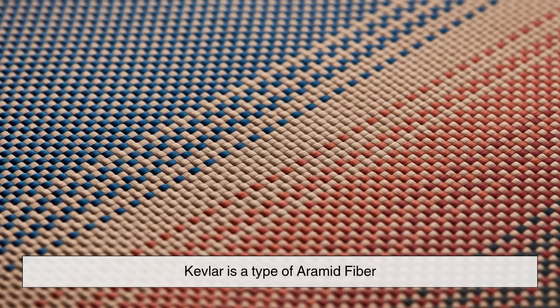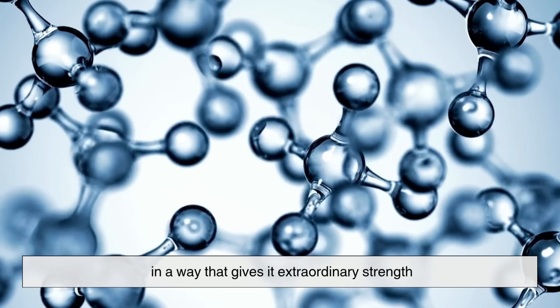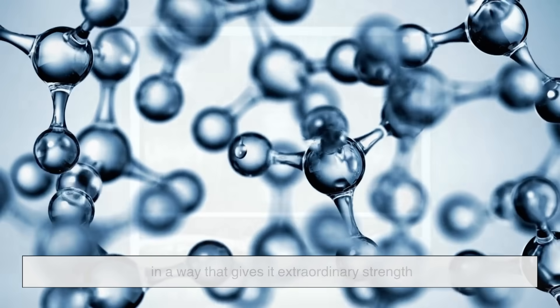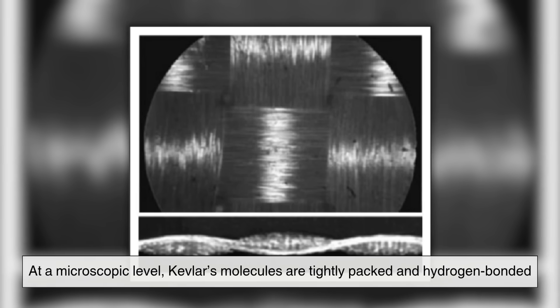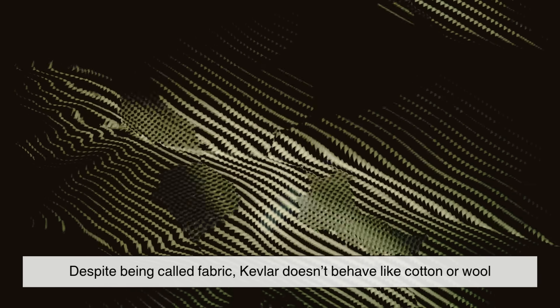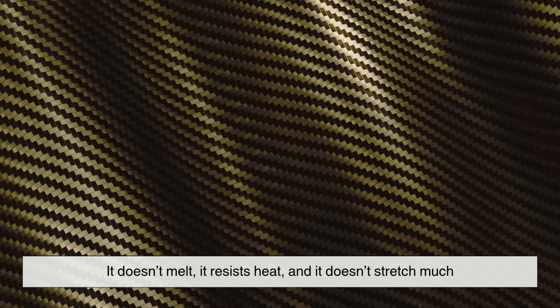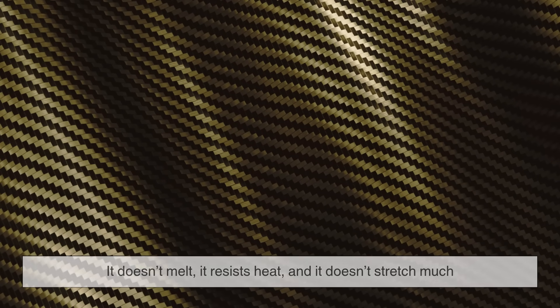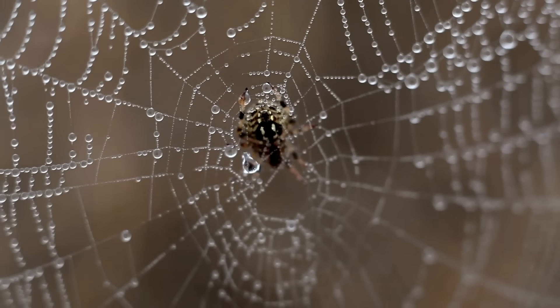Kevlar is a type of aramid fiber, which means it's made of long chains of molecules aligned in a way that gives it extraordinary strength. At a microscopic level, Kevlar's molecules are tightly packed and hydrogen-bonded, forming something like molecular chains stacked in parallel. Despite being called fabric, Kevlar doesn't behave like cotton or wool. It doesn't melt, it resists heat, and it doesn't stretch much. Imagine a spiderweb spun out of crystal — flexible yet unbelievably strong.